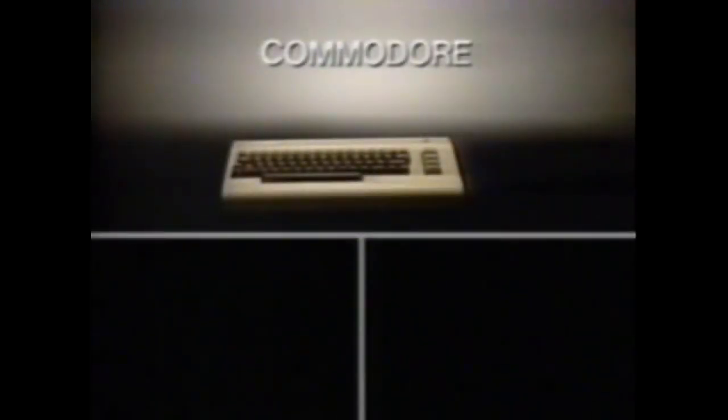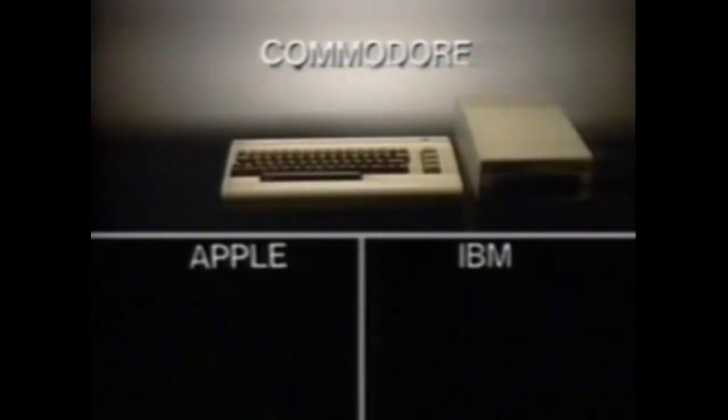For the price of a Commodore 64, here's what you get from Apple, from IBM. For what it costs to add a Commodore disk drive — Apple, IBM.